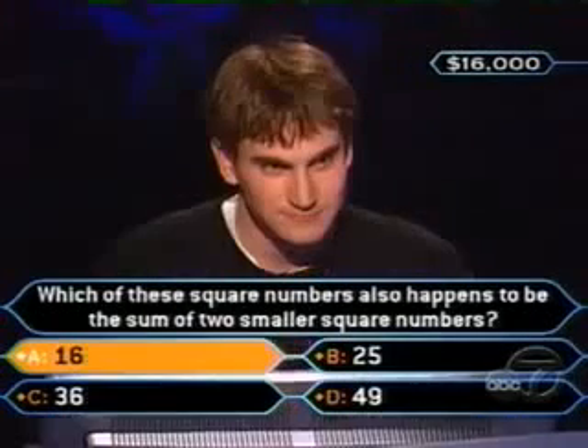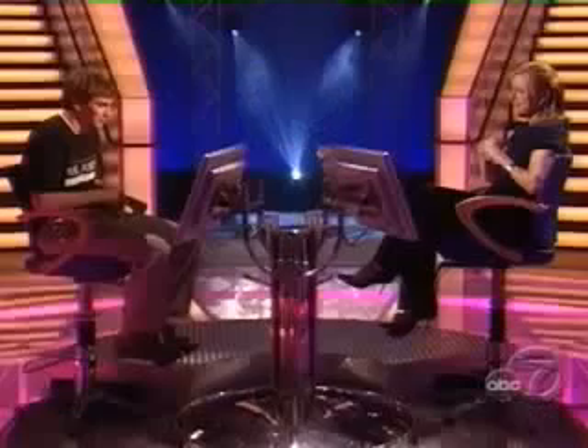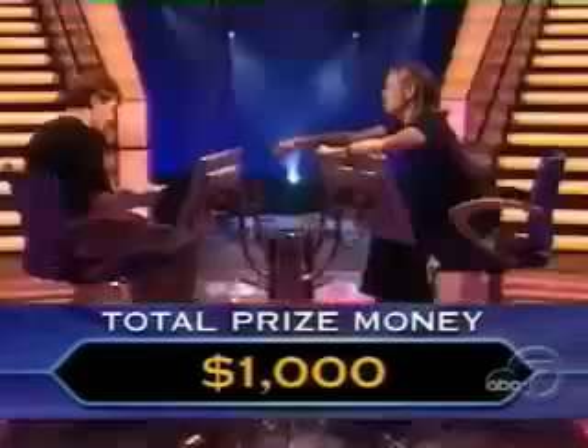Oh, Ryan, the audience is not right. I'm sorry. It was 4 squared plus 3 squared — 16 plus 9 equals 25. I'm sorry, Ryan. You sit right there. At least you got $1,000. That's something towards the heart. Congratulations on that. We'll be right back with College Week right after this.